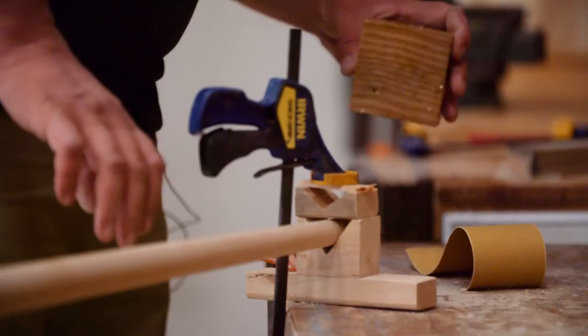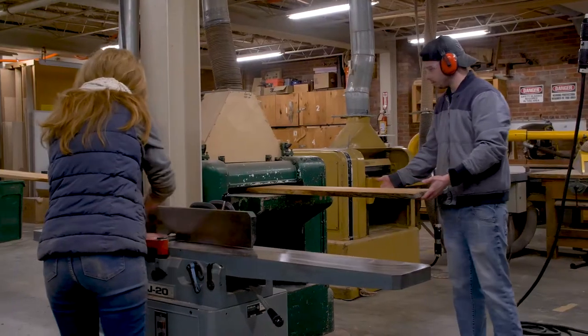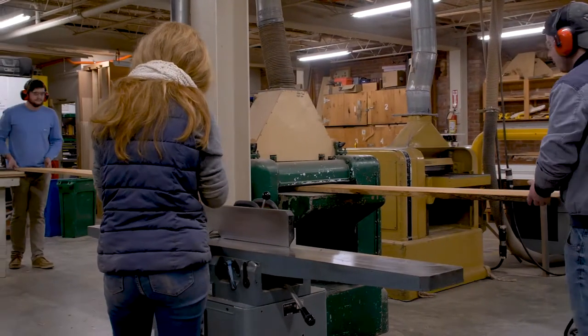Students split workbenches to store their tools and the machine shop offers a comprehensive set of stationary tools for timber prep through to wood finishing.